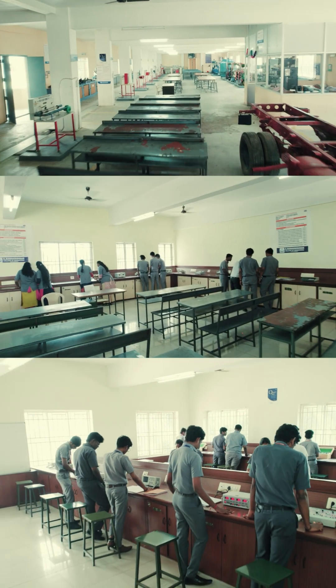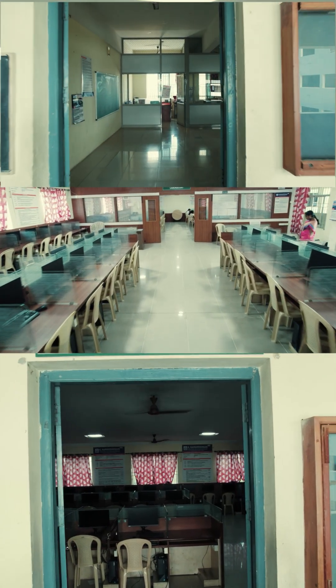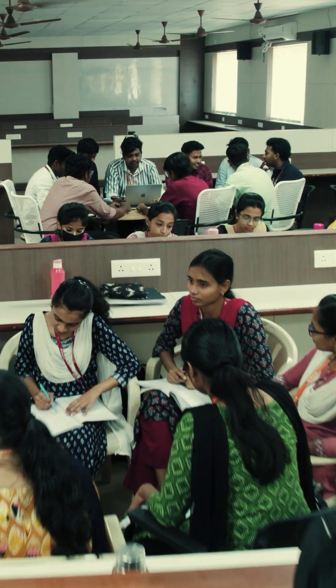In our department, we are having many labs. Some of the labs are the operating systems lab, compiler laboratory, PG laboratory, Virtuoso laboratory, an innovation laboratory, industry oriented laboratory, and also a project laboratory.